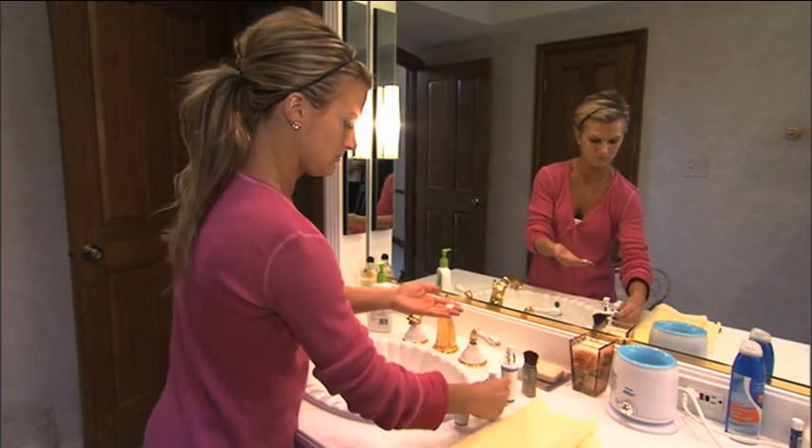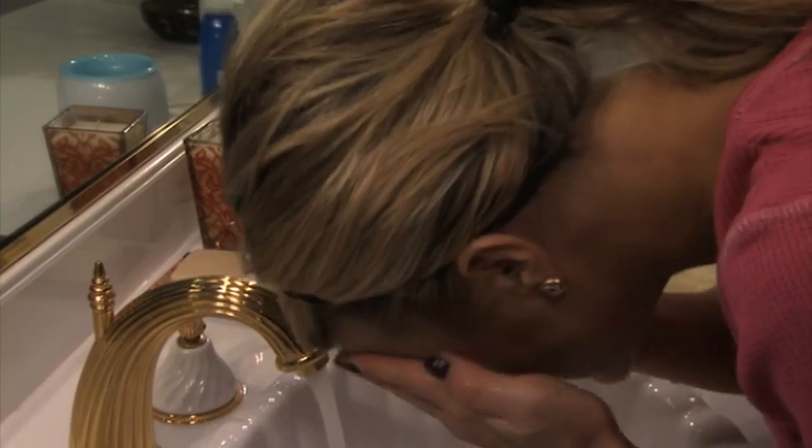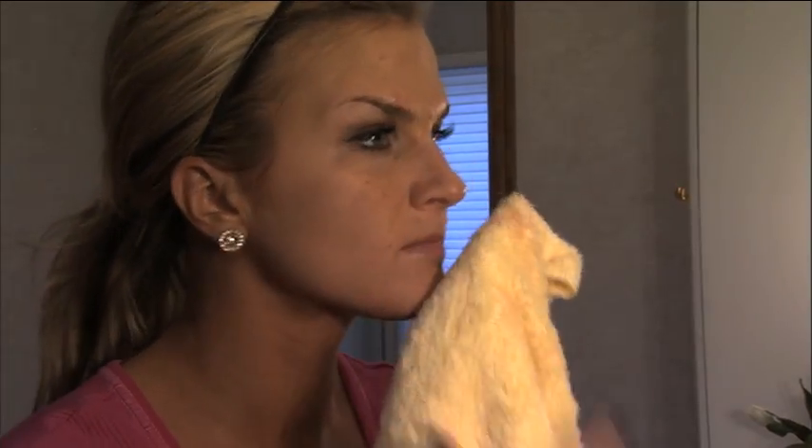For best absorption into the skin, put serums on the face before heavier creams. Rinse facial soap off the skin completely, otherwise you might get a skin irritation.